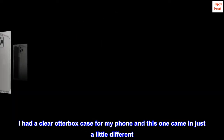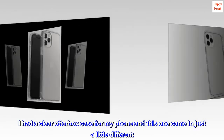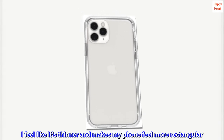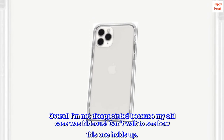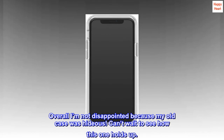I had a clear OtterBox case for my phone and this one came in just a little different. I feel like it's thinner and makes my phone feel more rectangular. Overall, I'm not disappointed because my old case was hideous. Can't wait to see how this one holds up.